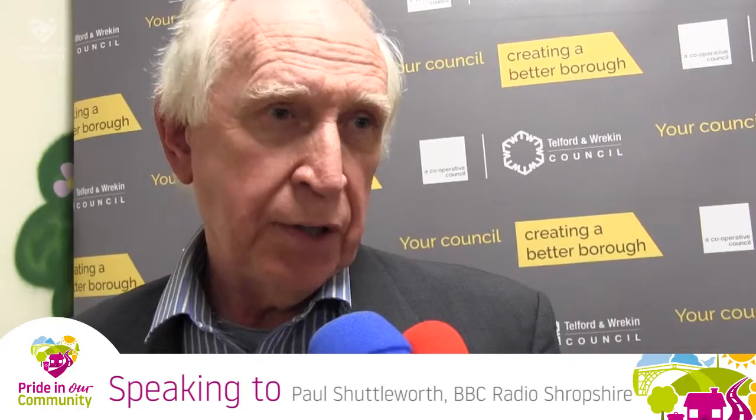How did you first get involved in Men In Sheds? I went looking in the beginning of 2014 to join a Men's Shed. I found the nearest one was Newport Men's Shed. Having got there, it was not really functional because it didn't have a real home and only four members.